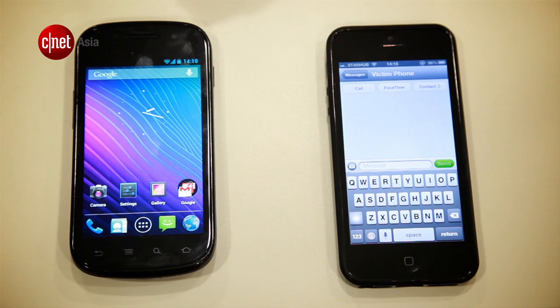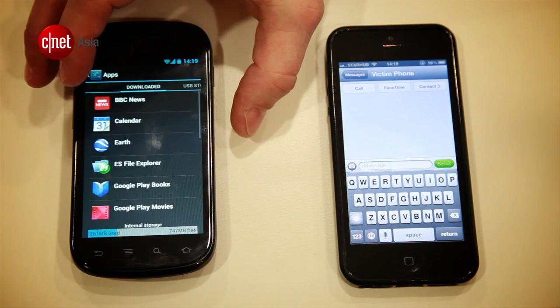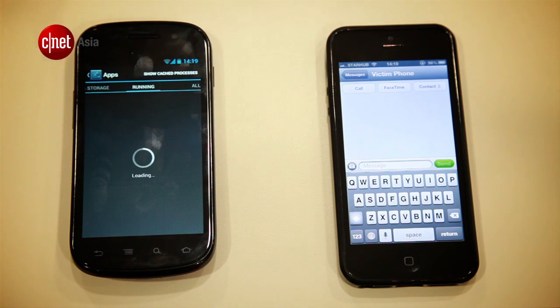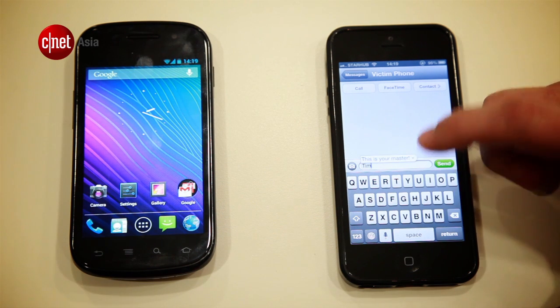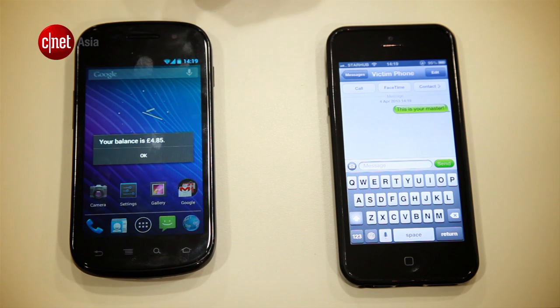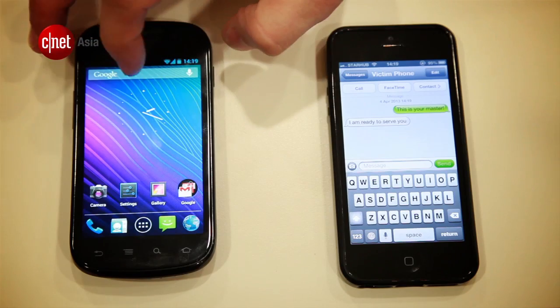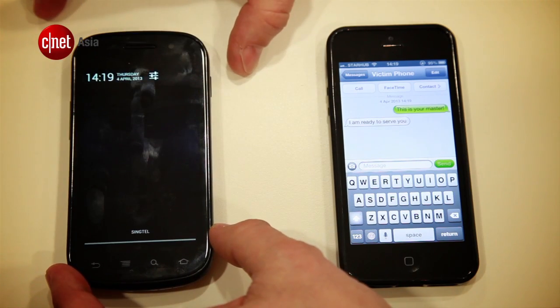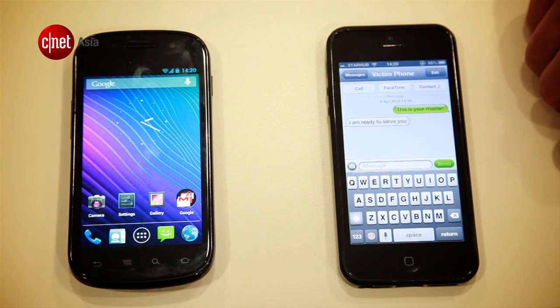If we look on the Android device at the apps and what's running, you'll see there's actually nothing suspicious running at all. A message is sent that simply establishes the telephone number of the controlling device — a message that just says, 'This is your master.' You'll notice on the Android device that there's no notification that a text has been received. There is a notification that the balance went down because it's a pay-as-you-go phone. But if you look in the notifications on the device itself, it doesn't say that any text message was received at all. But a reply came back from the Android device saying, 'I'm ready to serve you.'